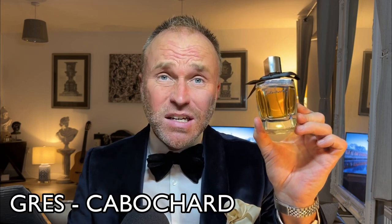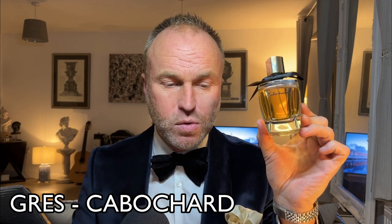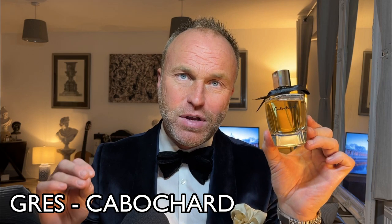Here's a unisex one for you first: Gris Cabochard. Under 20 pounds for a 100ml bottle of the Eau de Parfum — this is the one you want. It's marketed towards women but forget that — it's an amazing spicy leathery fragrance, similar to the famous Aramis by Aramis. Bernard Chant was the perfumer for both. This was a 1959 release. Notes include aldehydes, galbanum, sage, ylang-ylang, rose, jasmine, oakmoss, leather, patchouli, and sandalwood.